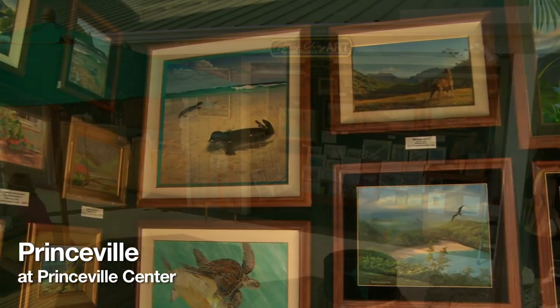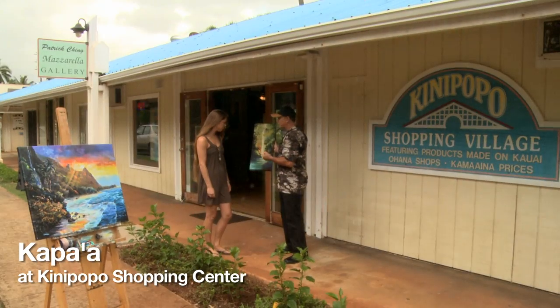Aloha, I'm Patrick Ching. You can find my art at the Patrick Ching Art Gallery in the Princeville Center or at Patrick Ching Mozzarella Gallery in Kapa'a.